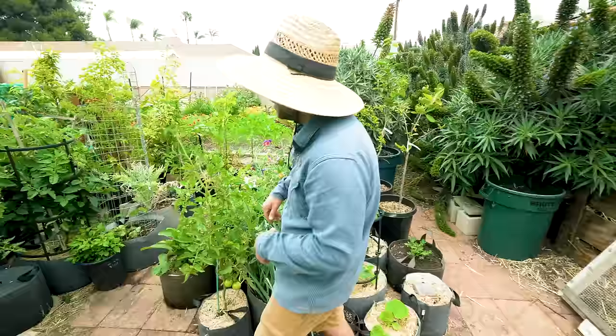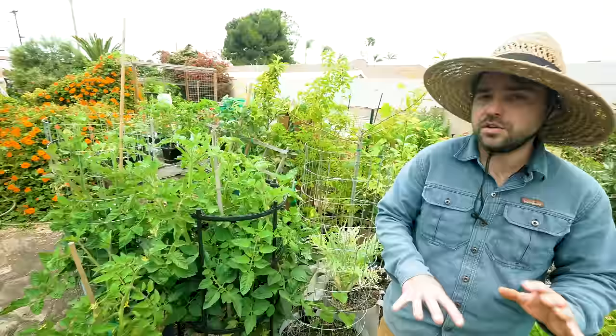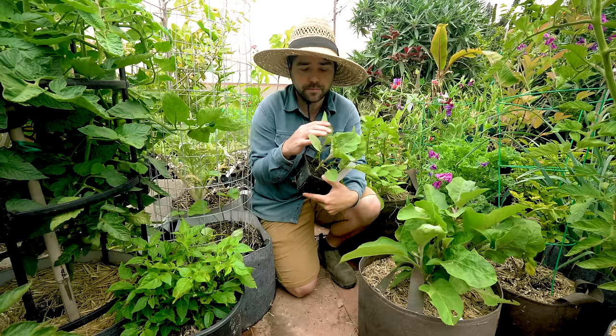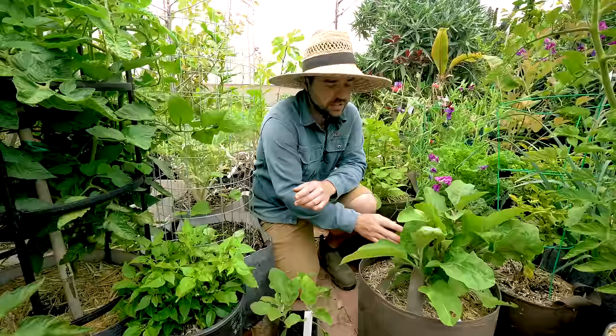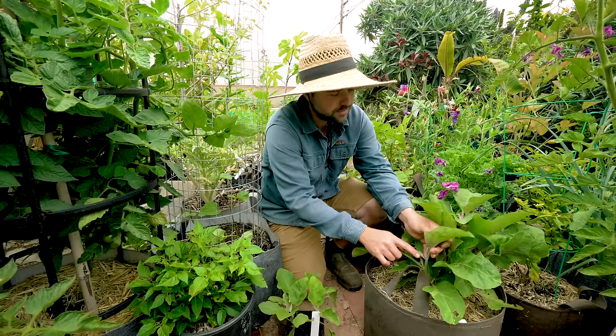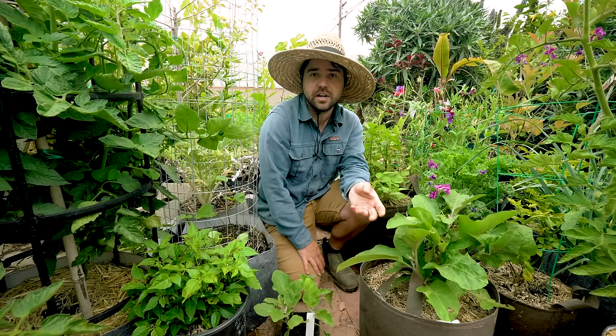Working our way over here you see more traditional vegetables — tomatoes in all sorts of container sizes with different trellis setups. I wanted to draw attention to these two eggplants. This one I started from seed this year and it's looking really healthy and vigorous. But this other one I overwintered — I just cut it back severely and let it regrow from last year — and it's obviously much bigger and already has flowers. I'll be harvesting eggplant pretty soon off this one, which is one of the advantages of trying to overwinter or perennialize some of these plants.